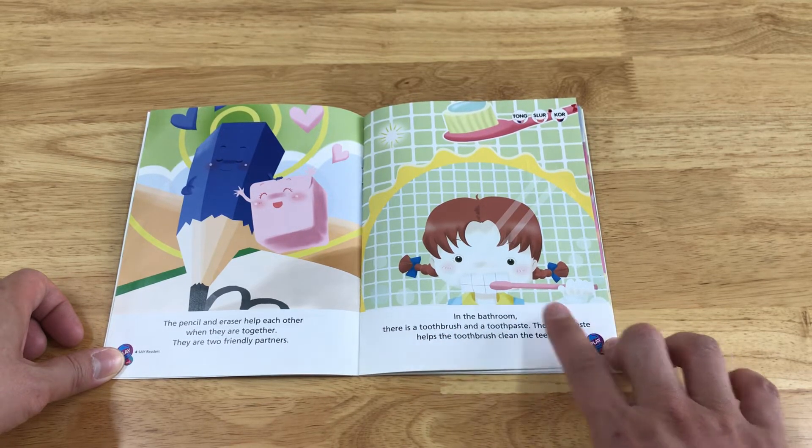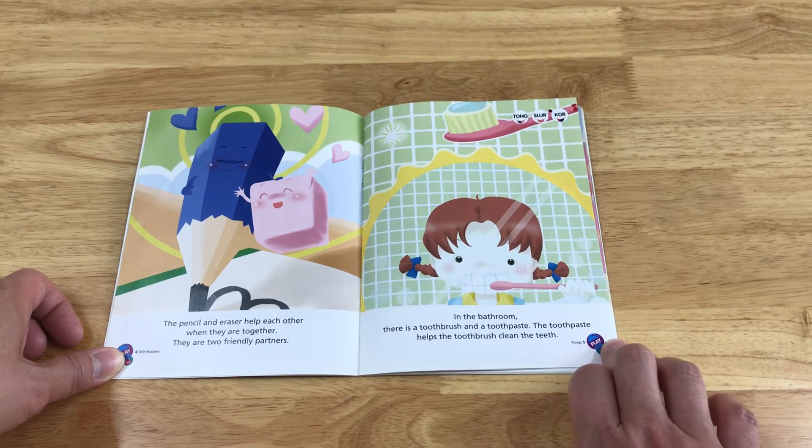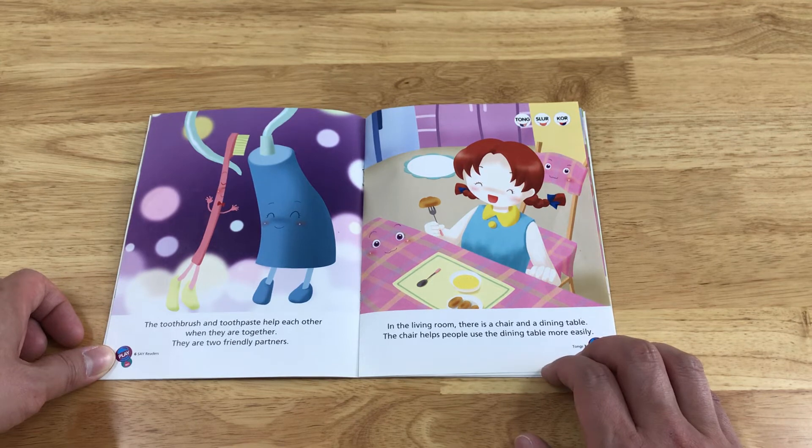In the bathroom, there is a toothbrush and a toothpaste. The toothpaste helps the toothbrush clean the teeth. The toothbrush and toothpaste help each other when they are together.